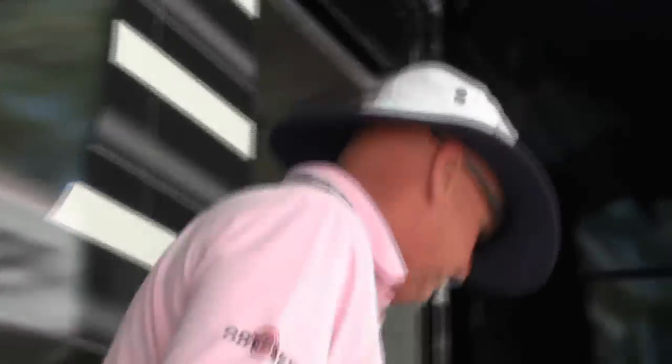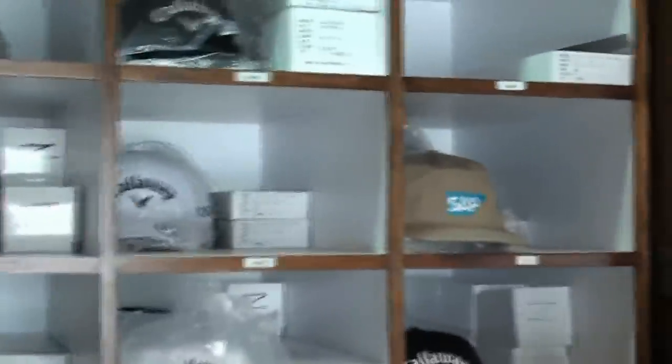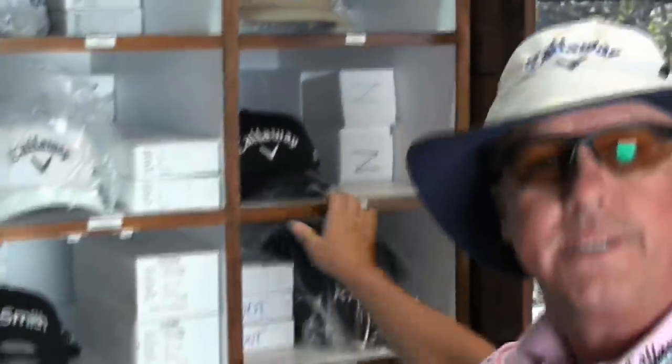Come on up and see the new tour trailer. All right, as we come into the trailer here, the first thing we see is we've got some cabinets for all the players. This is where we keep all their balls and gloves and headwear and accessories.